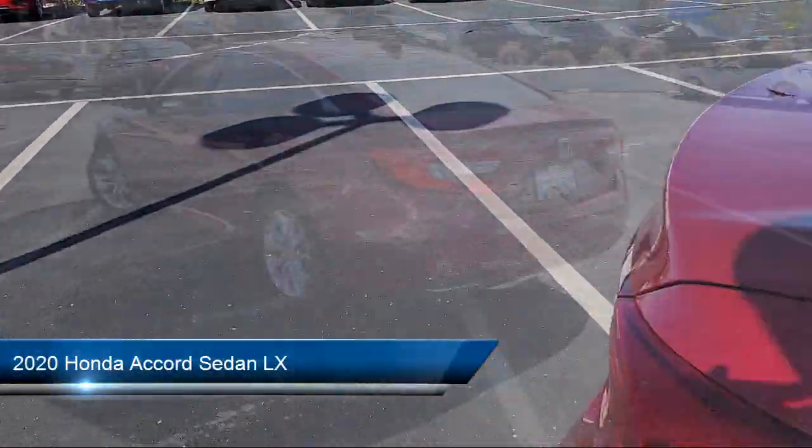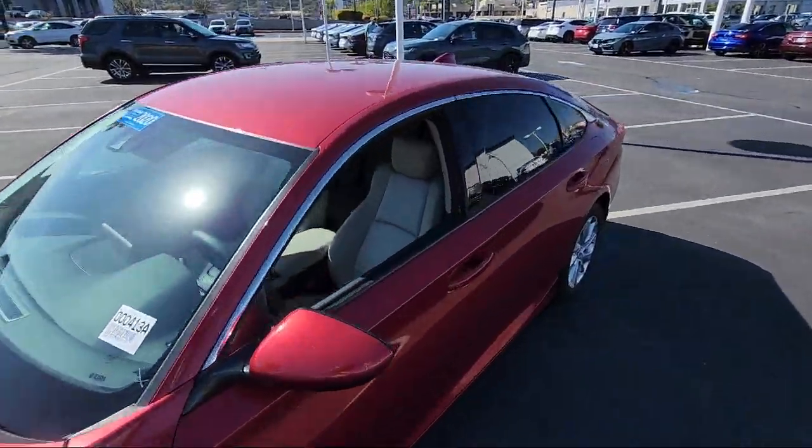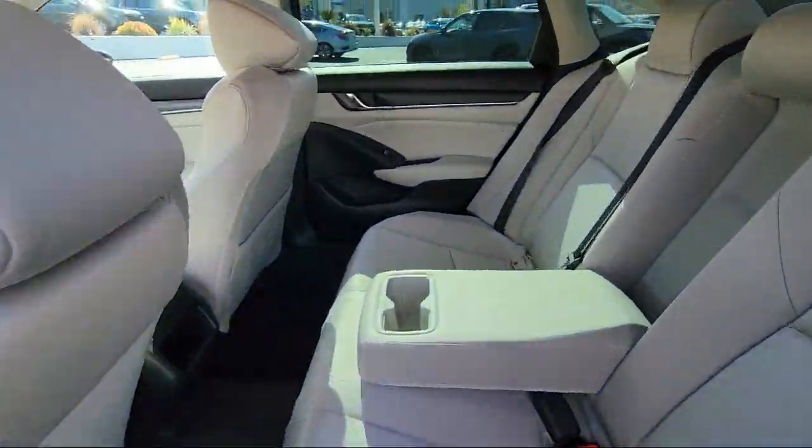It comes equipped with Lane Keep Assist, Driver Monitoring, Bluetooth Smartphone Integration, LED Headlights, MP3 Player, and Climate Control.